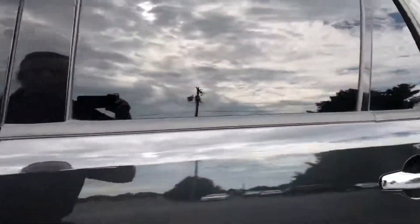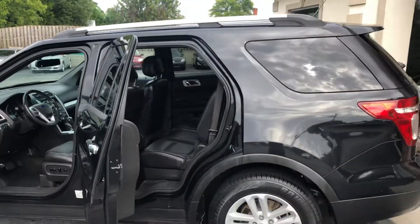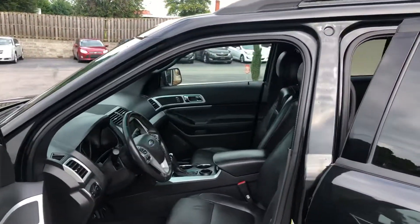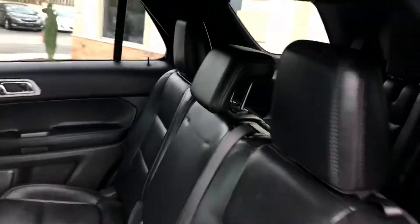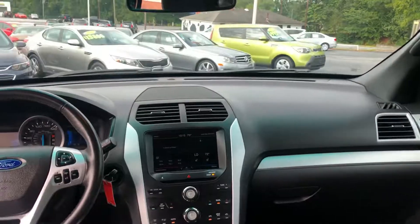Let's open it up. Super clean at my Conover location. Power seats, heated seats, touch screen. Even has the third row seating in the far rear with stow and go. Rear heating and air conditioning. Look how clean — it even smells clean. Microsoft Sync throughout.